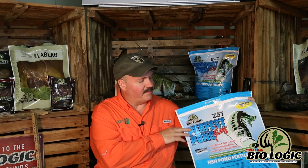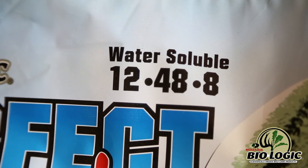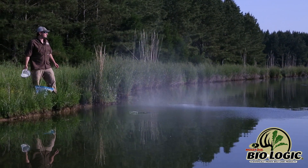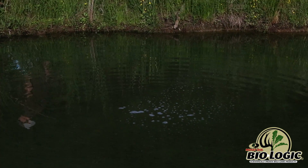What makes The Perfect Pond so unique is we have scientifically designed it where it quickly dissolves. It's a water-soluble fertilizer, so immediately as it hits the water it dissolves within that 18 to 24 inch water column. It's completely dissolved and none of it goes to the bottom of the pond.